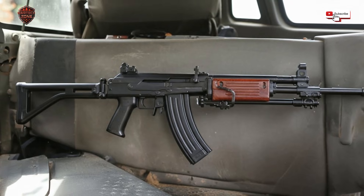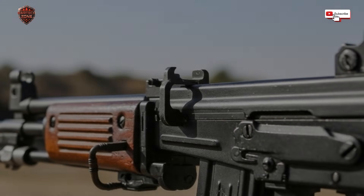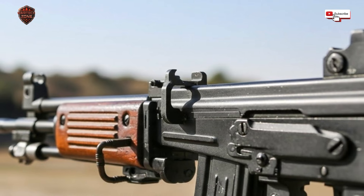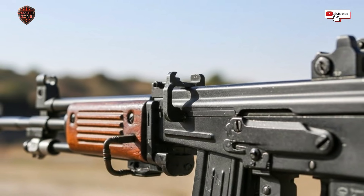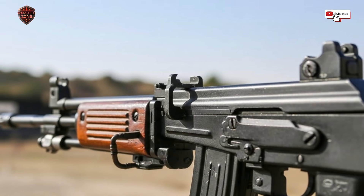On top of the barrel you often see a bipod — two little legs that fold down. A soldier can lie down, pop out the bipod, and the gun becomes much more steady for accurate shots. Even the carry handle is clever: it's hollow inside, allowing soldiers to store a small cleaning kit right there in the handle. Everything had a purpose; nothing was for show.